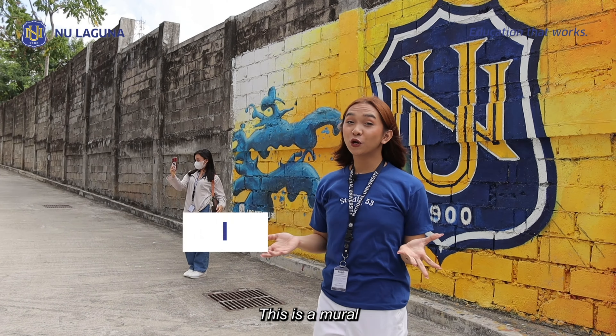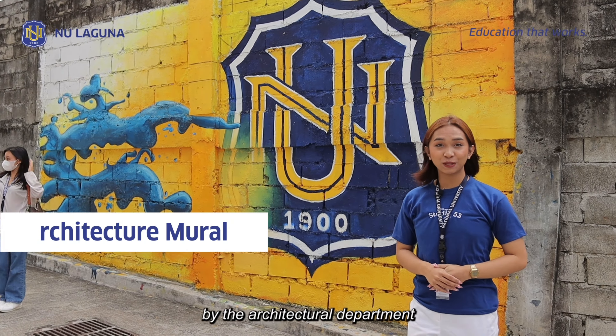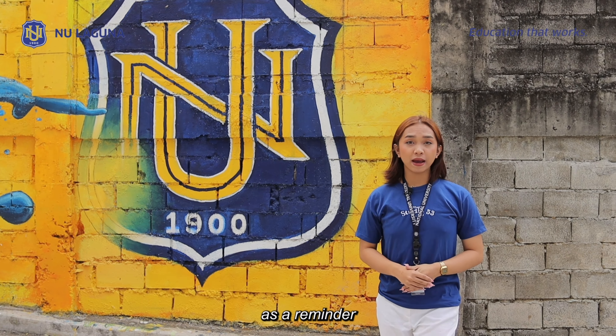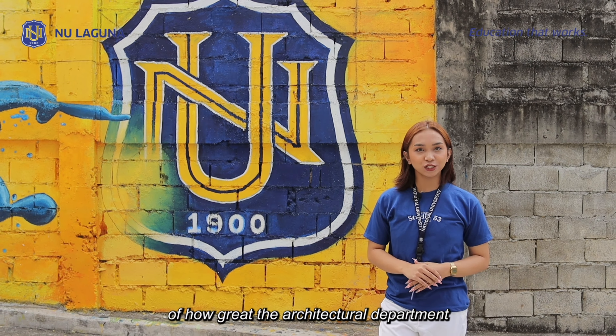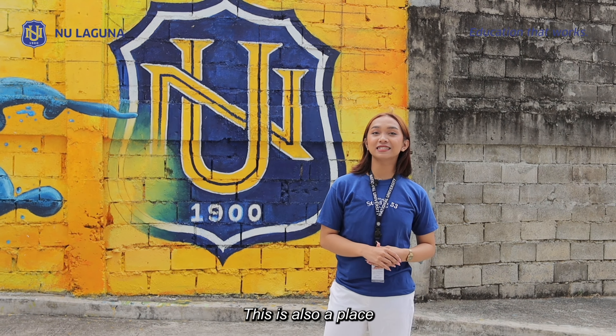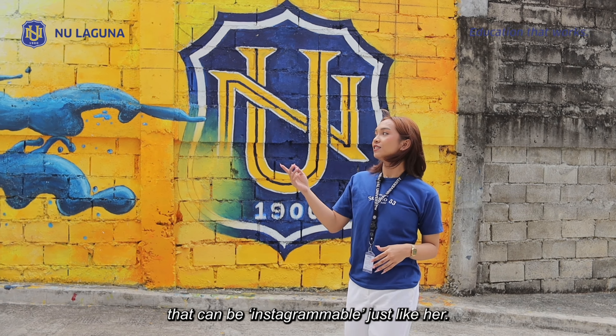This is a mural made by the architectural department here in NU Laguna. This mural serves as a reminder of how great the architectural department is at painting murals. This is also a very Instagrammable place.